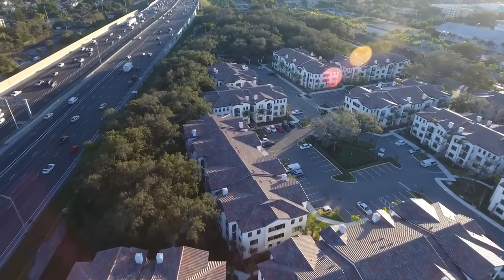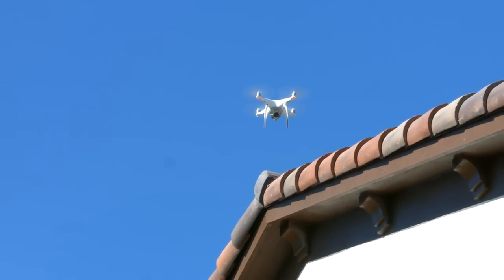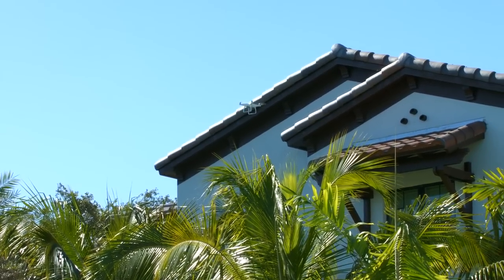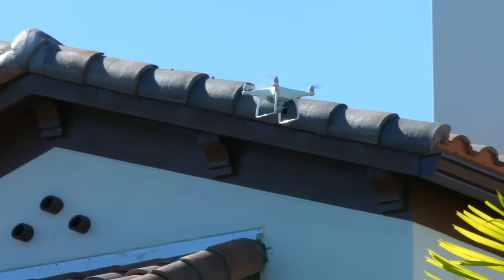Today, we're inspecting 18 buildings at a complex here in South Florida. Before, it would have taken us approximately a week setting up ladders, renting man-lift equipment, but today we are able to shoot these 18 buildings in one day only.